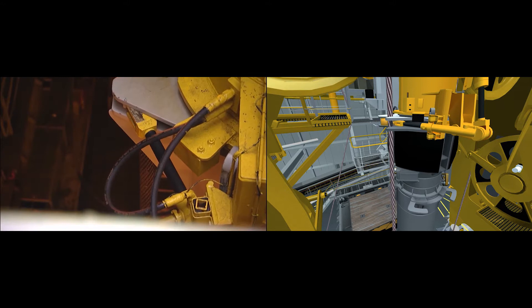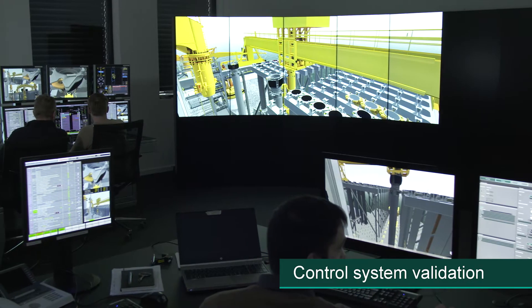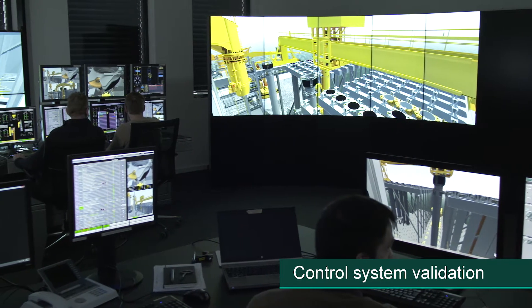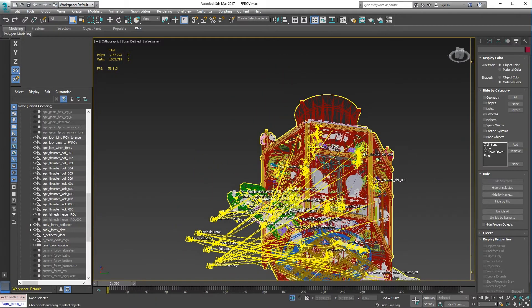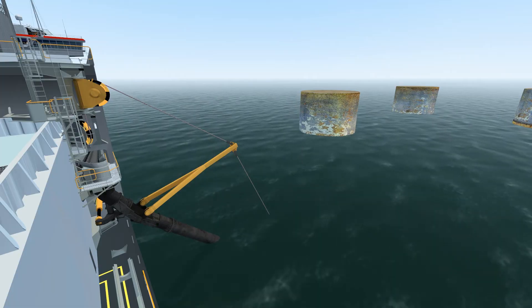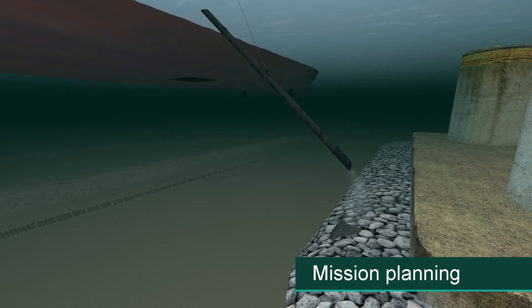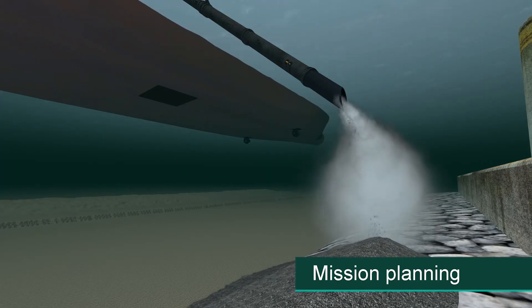TREE-C simulators also provide an excellent platform for validation of equipment design and control system software. This way, problems can be solved before they happen and costly mistakes can be prevented. Specific missions can be planned and rehearsed in the simulator to mitigate risk and maximise efficiency.